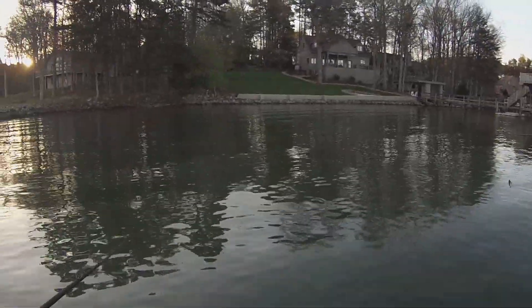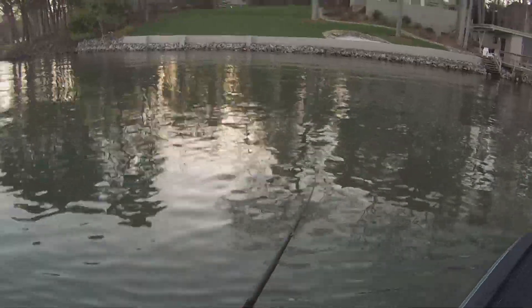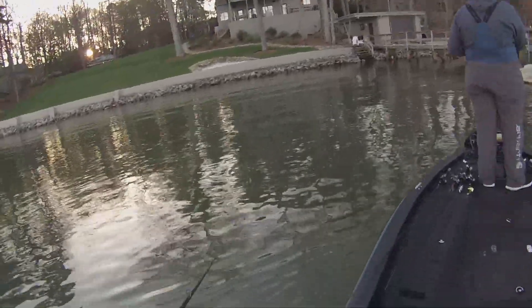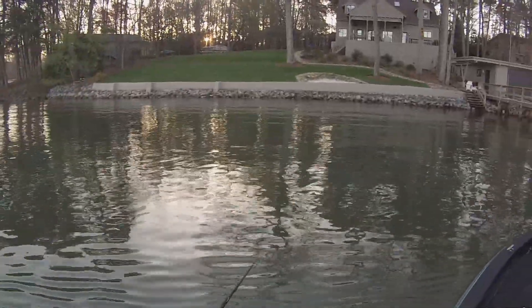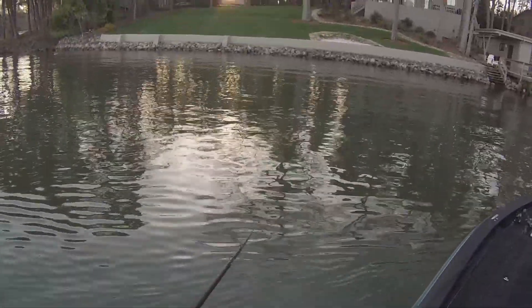Let me explain to everybody what we're doing. So yeah, everybody that's going to watch this video at home, I'm here with my buddy Sam Glenn. We're out here on Lake Norman fishing the UNCC Bass Fishing Team Fundraiser Tournament.